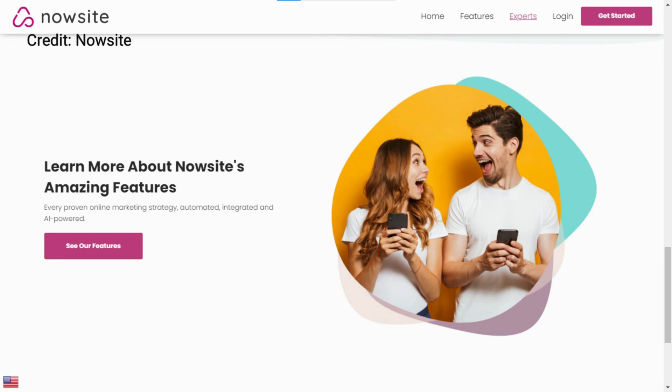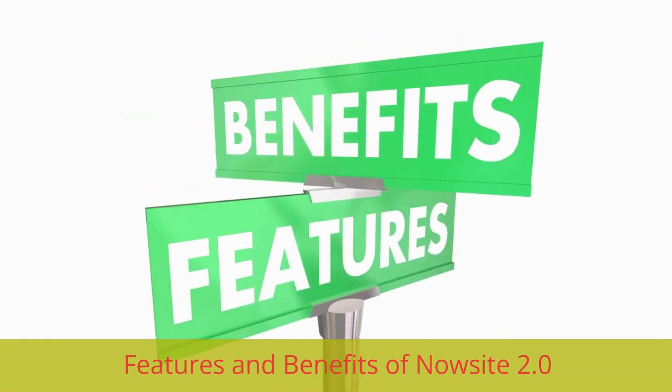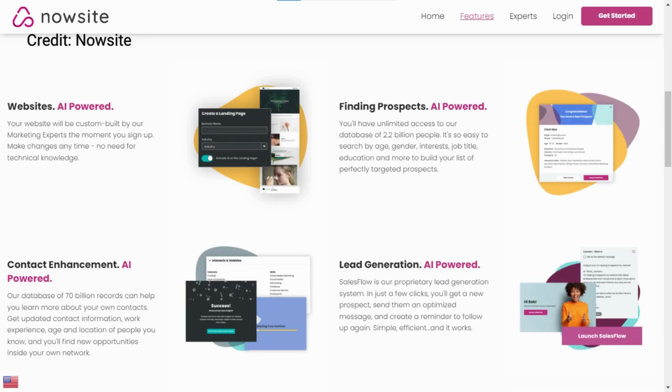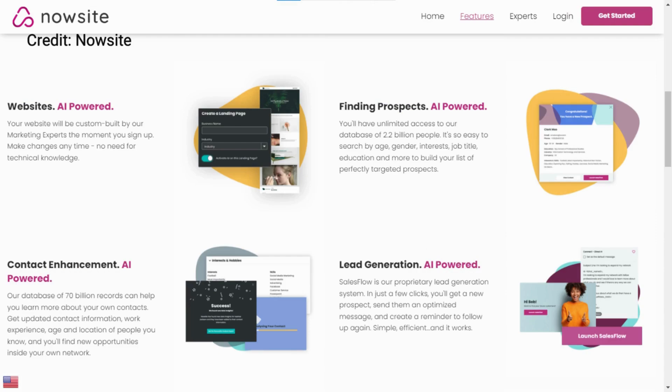NowSite 2.0 comes with a range of features and benefits that make it a popular choice among small business owners, entrepreneurs, and creatives who want to build professional-looking websites quickly and easily.